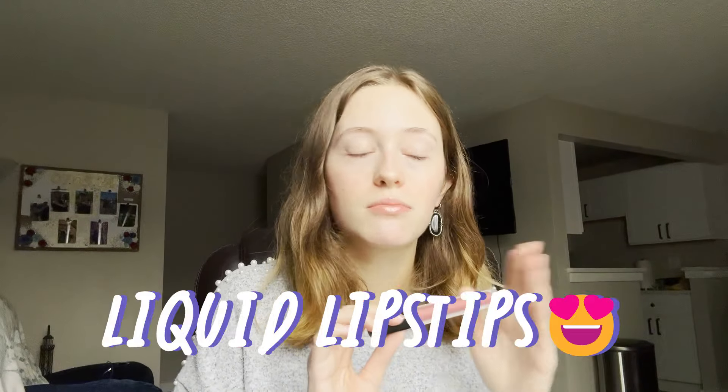Next I have this Huda Beauty one — also from a Boxycharm subscription box — in Bombshell. It's a really, really pretty color, great for fall. The only problem is it's really dry, which I know is typical for this kind of formula, but it sinks into my lip lines and looks bad up close. It makes my lips so dry and chapped — liquid lipsticks are not really my thing. Plus it peels off in patches as soon as you eat or drink anything.